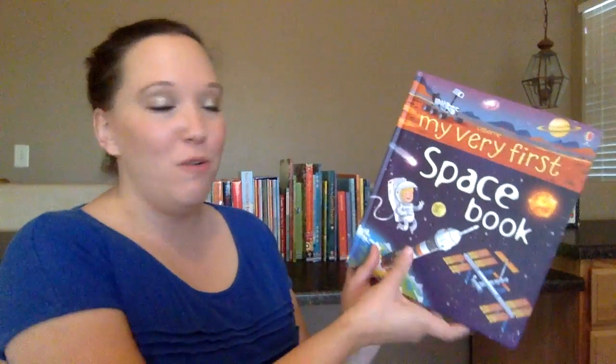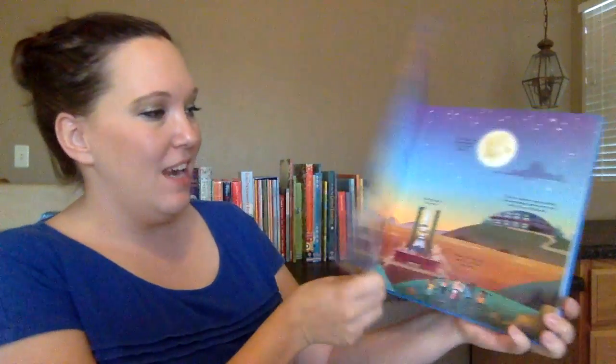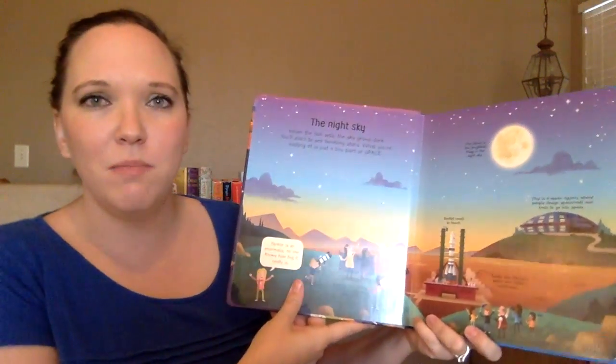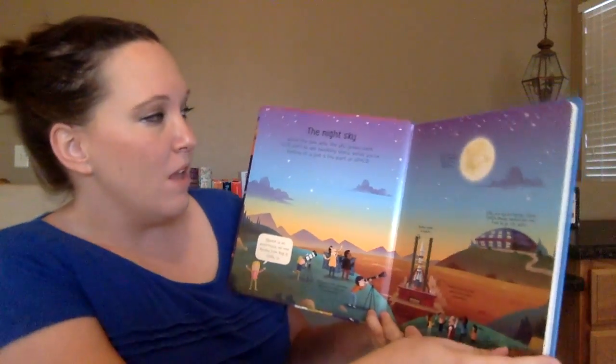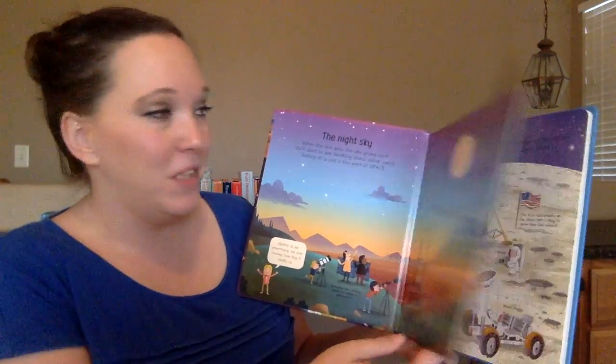I know I have some kiddos out there that love space, so I want to show you some of our space books. The first book I'm going to show you is my very first space book, and I love this book. It's a great book for kids about four to five, and it's a more basic book about learning about space.